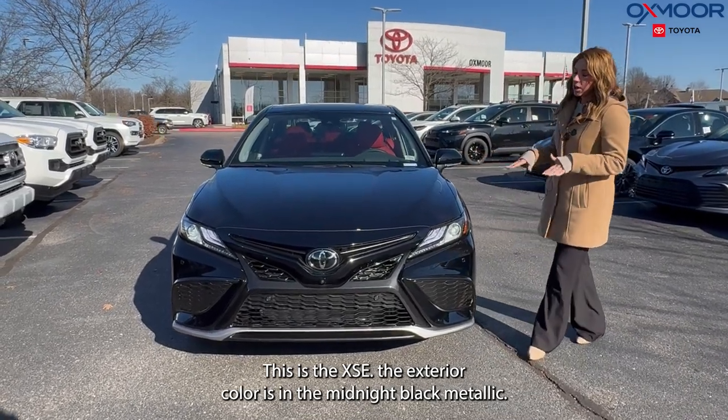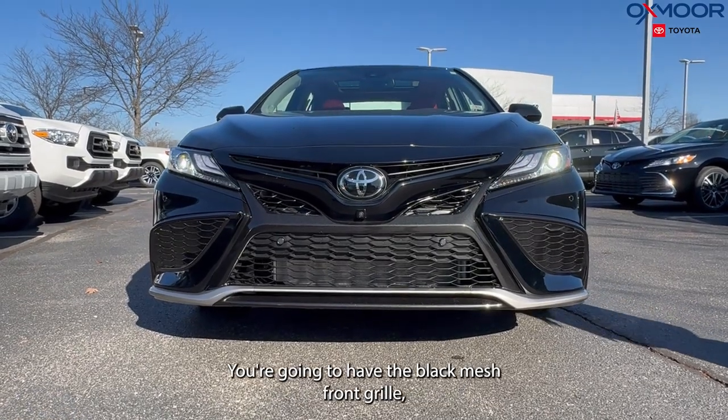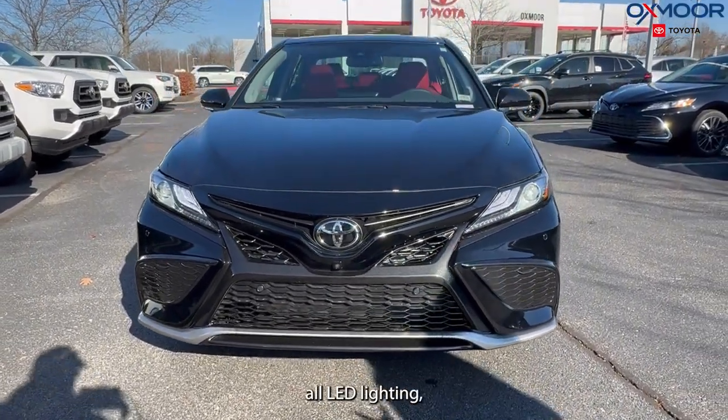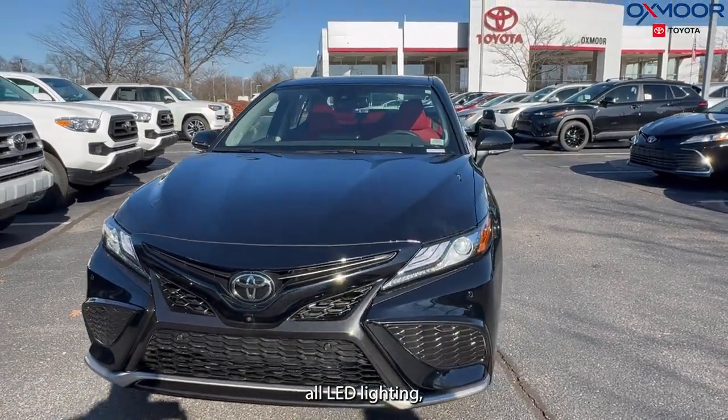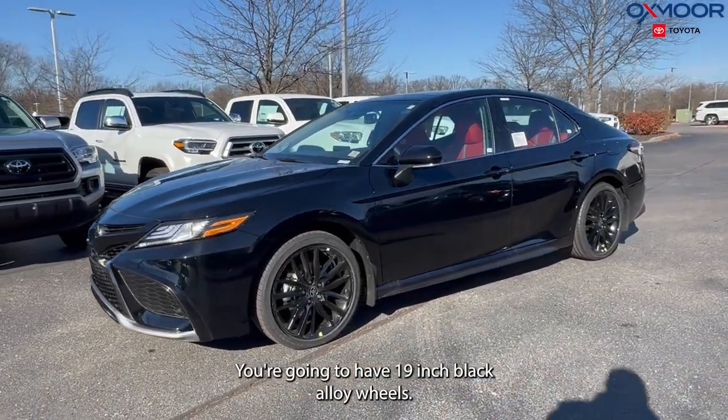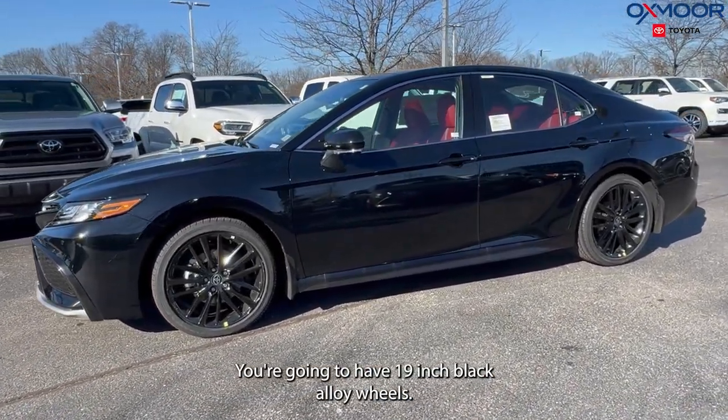The exterior color is in the midnight black metallic. You're going to have the black mesh front grille and all LED lighting. Moving on to the side, you're going to have 19-inch black alloy wheels.